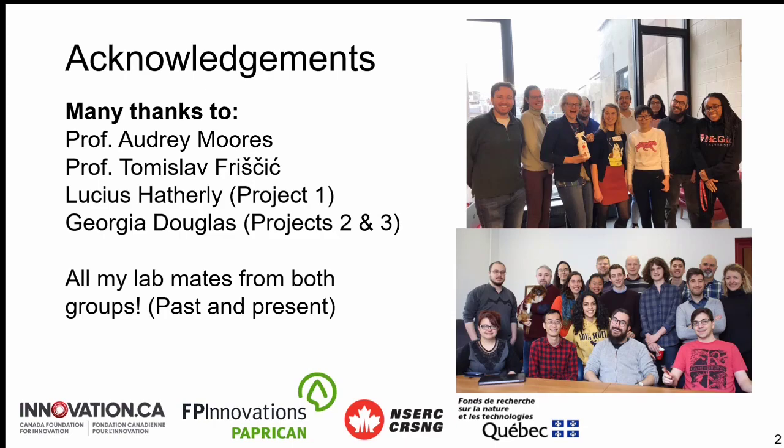I've had the great pleasure of learning from a wide range of people with lots of different specialties. Specifically, I've had the pleasure of working with two really good undergraduate students: Lucius Hatherly, who helped me a lot on the first project, and Georgia Douglas, who is helping me on project two — the one I'll highlight tonight — and also the later project in my PhD, which I won't get into for the sake of time. And of course, always my lab mates, both past and present, for constantly making me better.